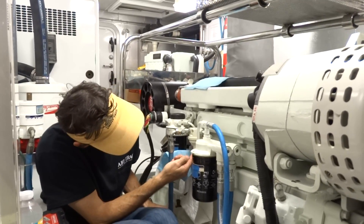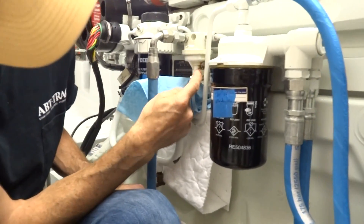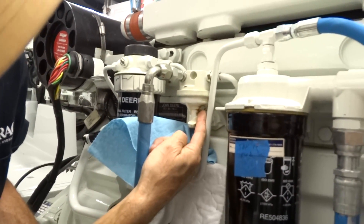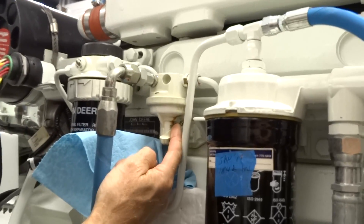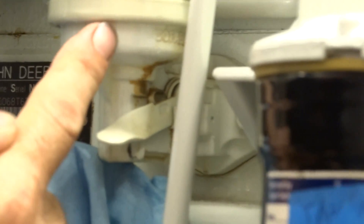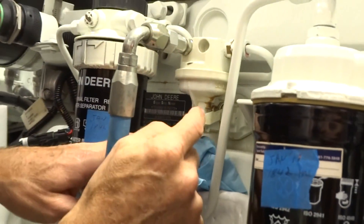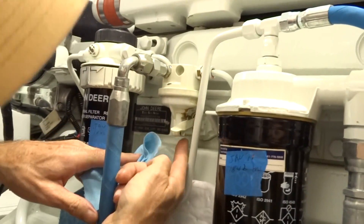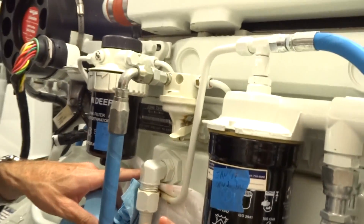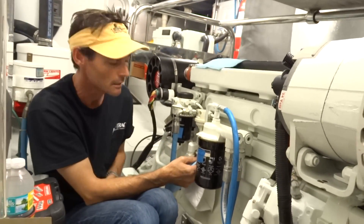If you look underneath, you can see telltale signs of where fuel's been leaking out from the drain hole. There's a little drain hole in the underside here. There's a diaphragm inside this lift pump, and when that starts to go, you are going to see signs of fuel draining out from underneath. It's yellowed around underneath here, and there's some yellowing under here where it's been dripping off the lift pump.